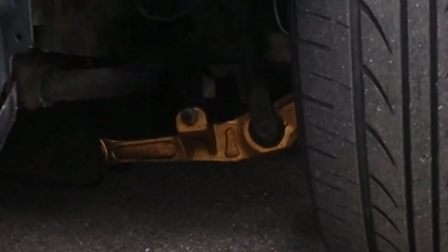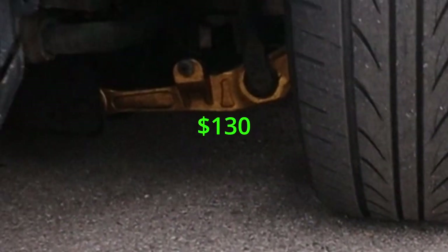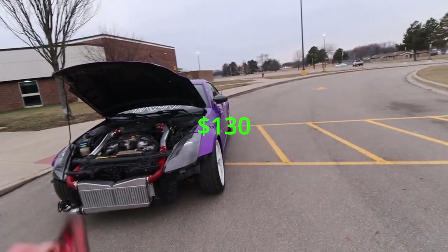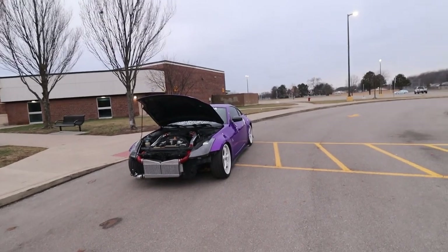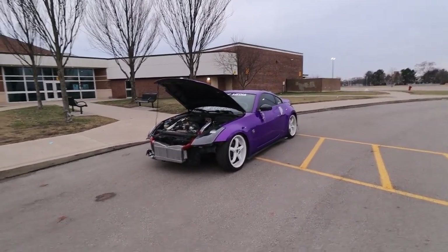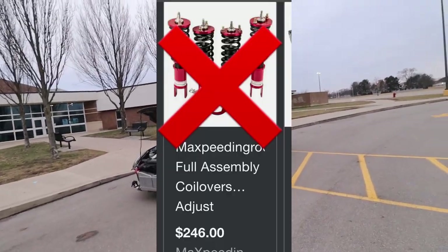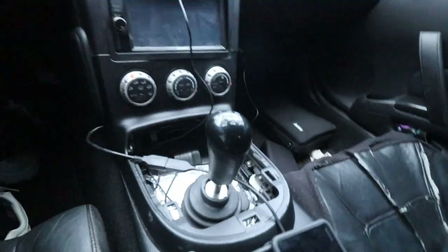On to more suspension — I do have billet aluminum front control arms. Those ran me about $130. Something to keep in mind: do not cheap out on suspension. It really makes your car feel a whole lot better. Cheaping out on suspension, you can break a lower control arm or a coilover. Never get Max Speed rods — those are terrible.